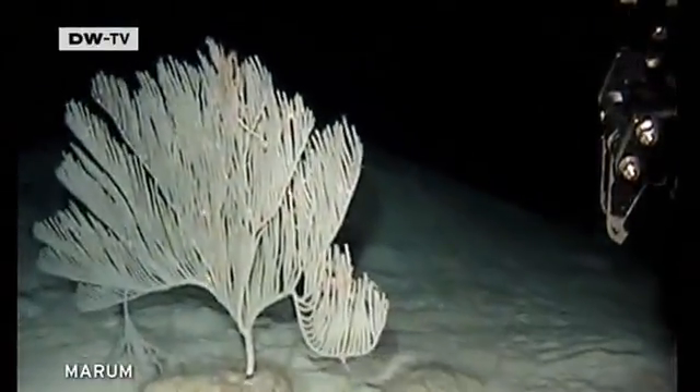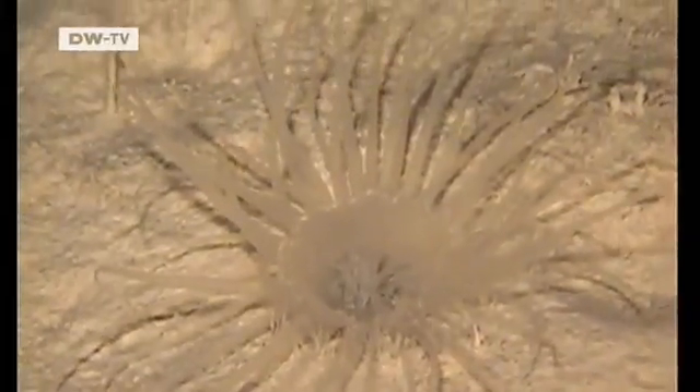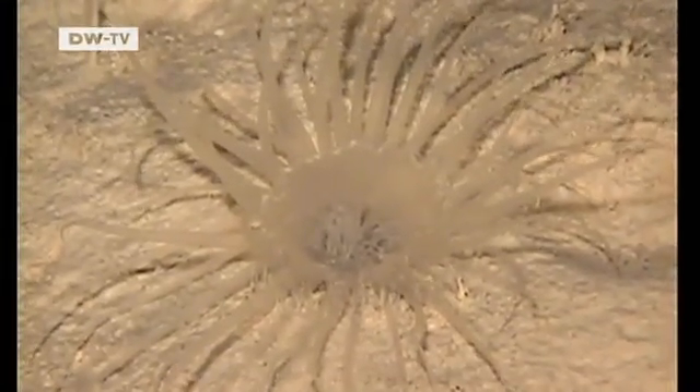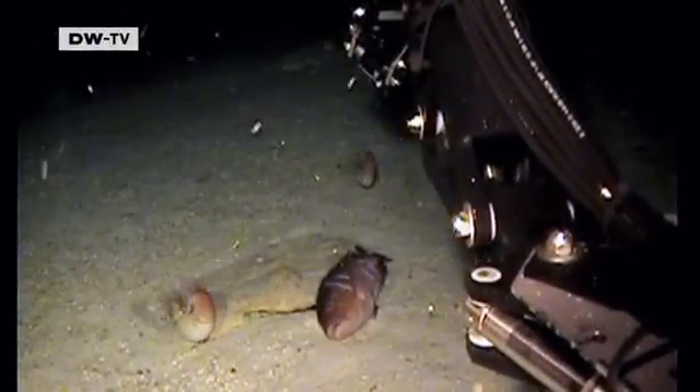Corals, sponges, mollusks — it's a treasure trove for the scientists. The robots startle some of the animals in their underwater paradise. Among the creatures are some the marine researchers have never seen before, and some reveal unexpected behavior.